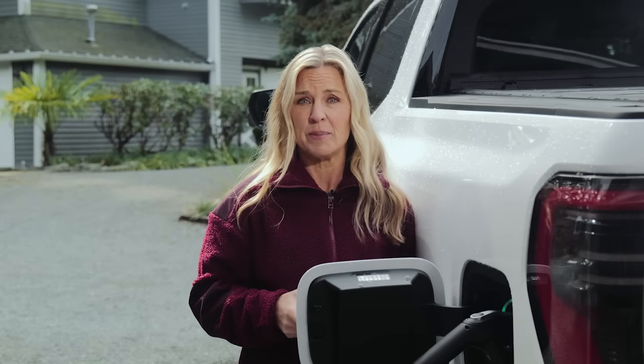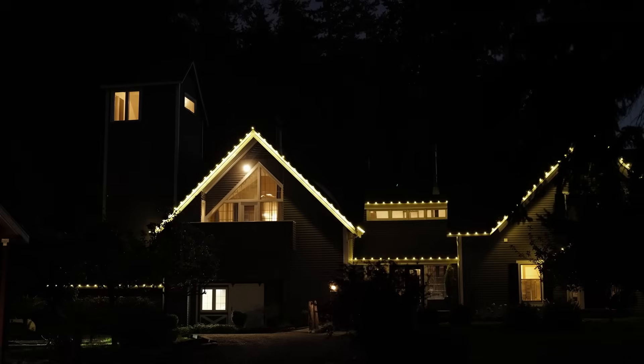Power goes out, as it often does here where I live on an island in the Pacific Northwest, but for once we didn't even notice. The truck quietly just took over — lights on, Wi-Fi steady, fridge cold.